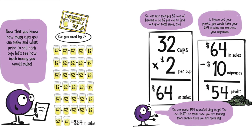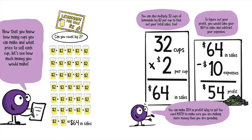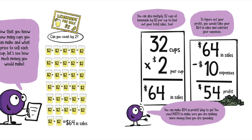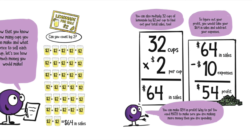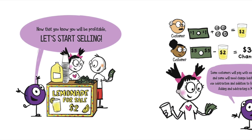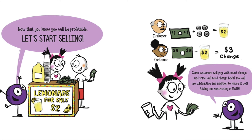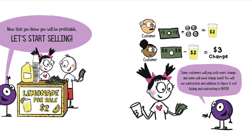Lemonade for sale! You can also multiply 32 cups of lemonade by $2 per cup to find out the total sales. To figure out the profit, you would take $64 in sales and subtract your expenses. You can make $54 in profit. Way to go! So you use math to make sure you are earning more money than you are spending. Some customers will pay with exact change and some will need change back. You will use subtraction and addition to figure it out. Adding and subtracting is math.